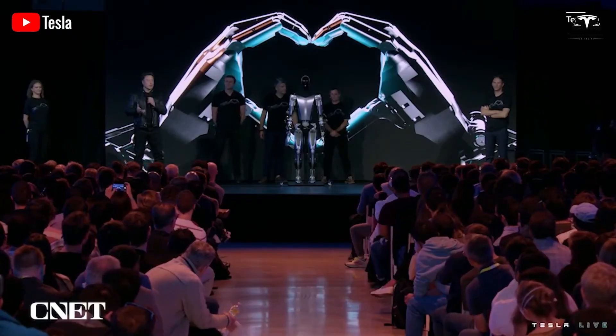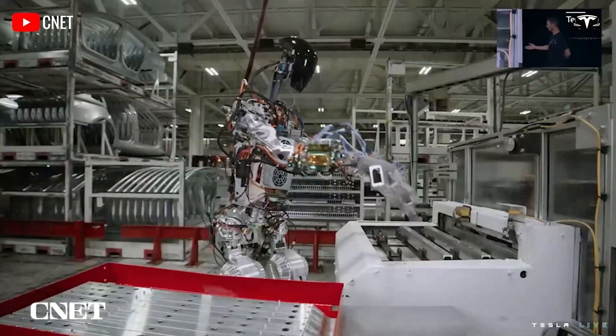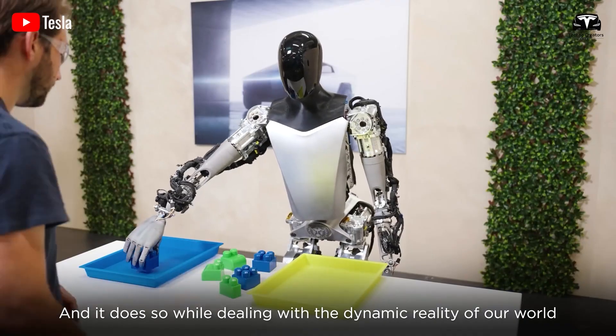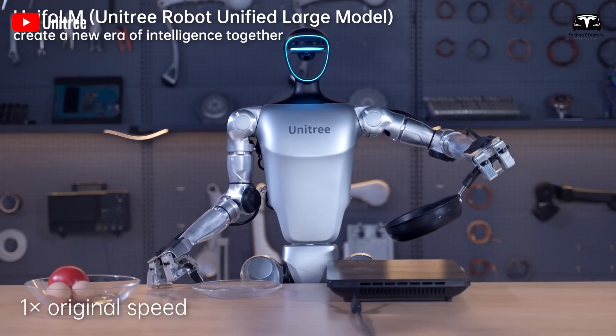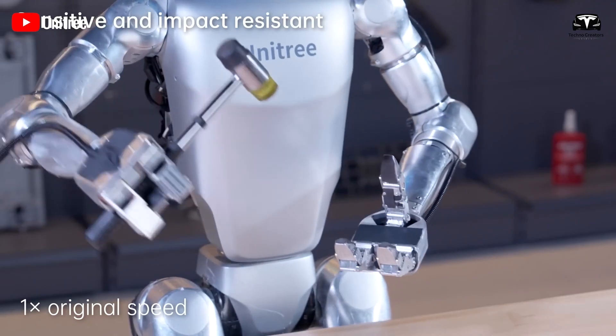Tesla has come a long way in a short period in its efforts to bring its humanoid robot to consumers as soon as possible. There's no denying that a lot of work remains before Optimus is ready for sale, especially considering the utility it needs to deliver. Even at a price below $20,000, Optimus would become just a toy if the benefits it provides fail to meet customer expectations.